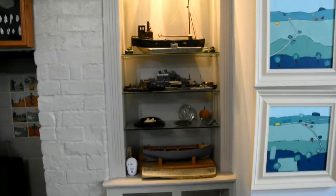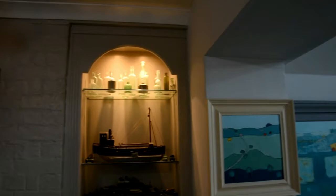A series of model boats and Victorian glasses collected from a well in the garden.